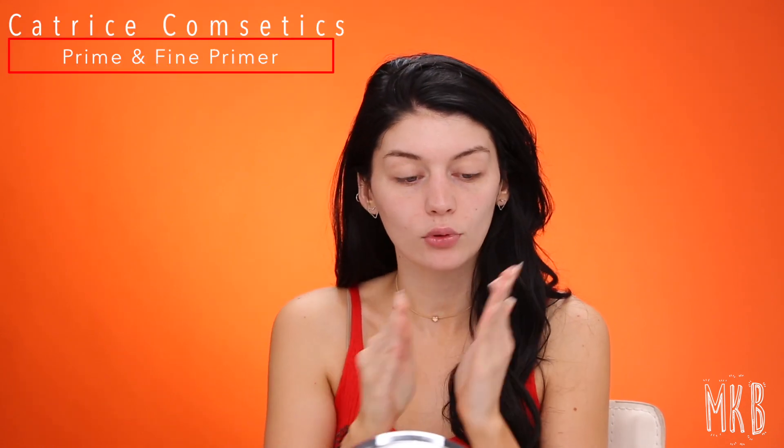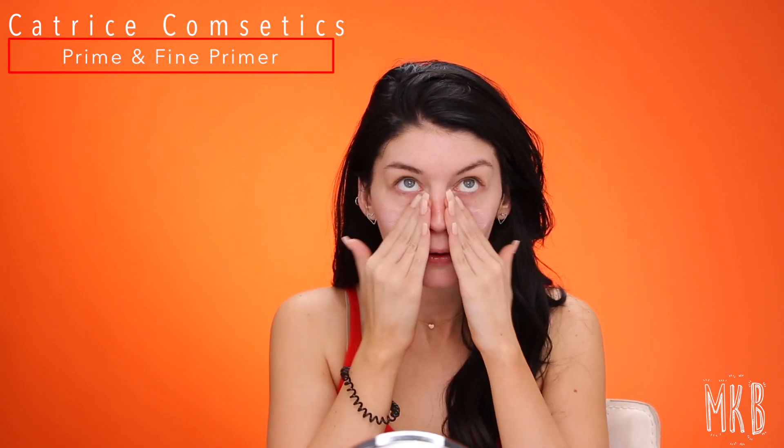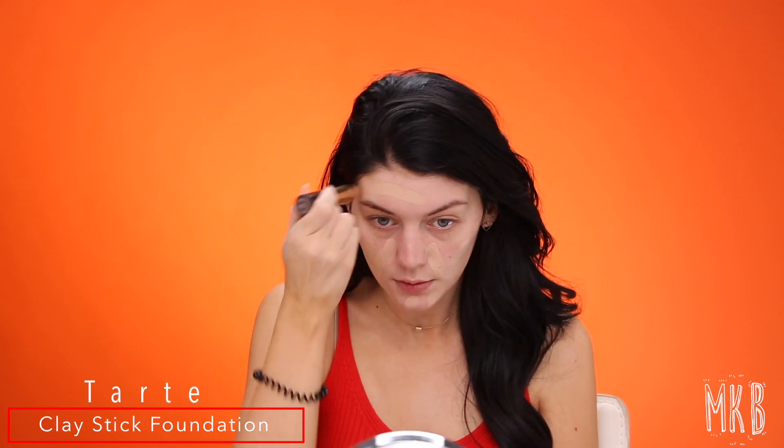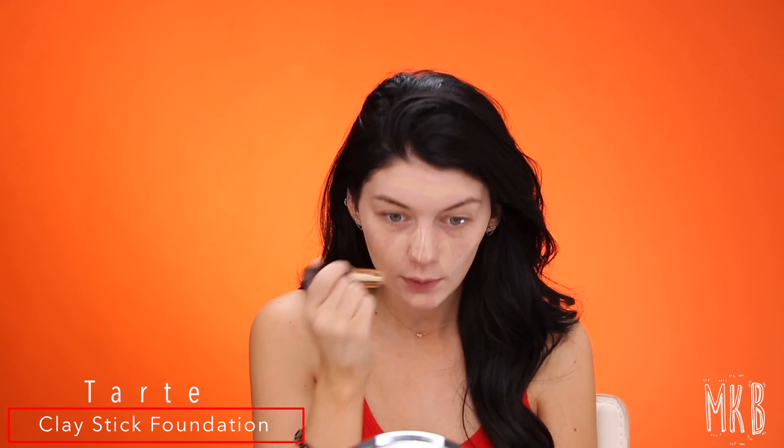Now that my skin is nice and prepped, I'm gonna prime my skin with this Catrice Cosmetics Prime and Fine primer. I've been using this for so long — it just gets my skin right there and ready for foundation and concealer. So I tried this foundation once before and wasn't crazy about it, but I really want to give it another try. It's the Tarte Clay Stick Foundation. I think the reason I didn't like it was because of a powder I was using with it, so I'm giving it a second try. I'm gonna blend this in with the Sigma 3DHD Kabuki brush.